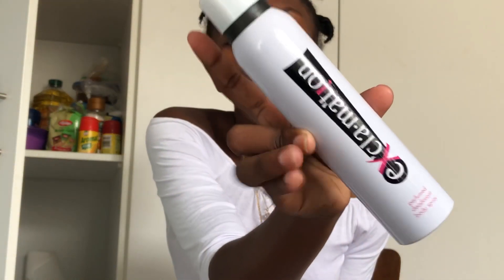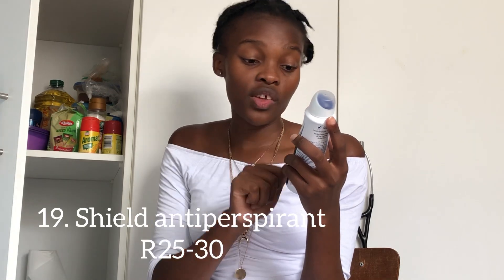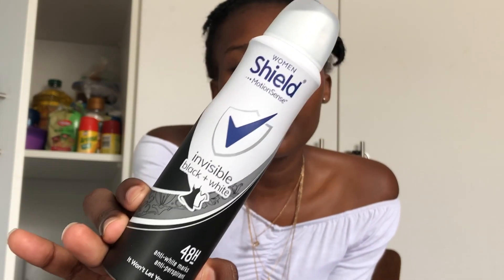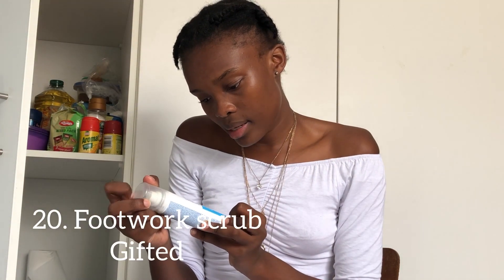I've got this Exclamation perfume for 50 rand from Exact. My mom used to use Exclamation and I felt like it smells grown, you know what I mean. This one is a Shield Motion Sense invisible black and white 48-hour anti-perspirant. I use both the roll-on deodorant and this anti-perspirant because I sweat a lot — I sometimes wash off the deodorant — so the anti-perspirant is more effective because it's drier.